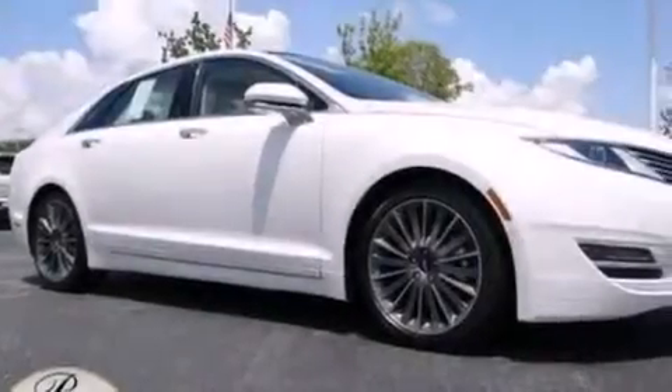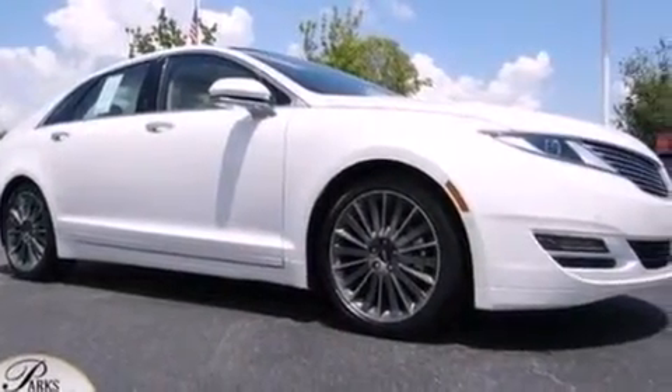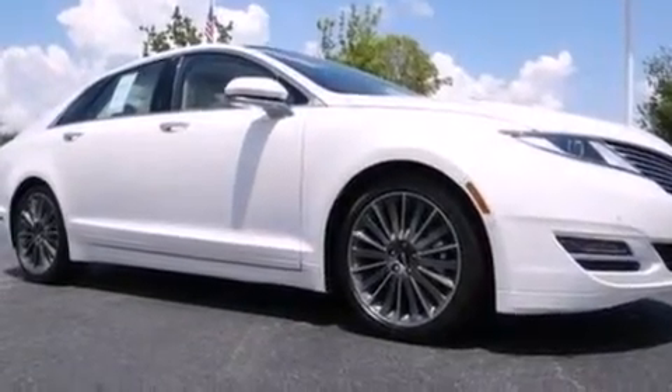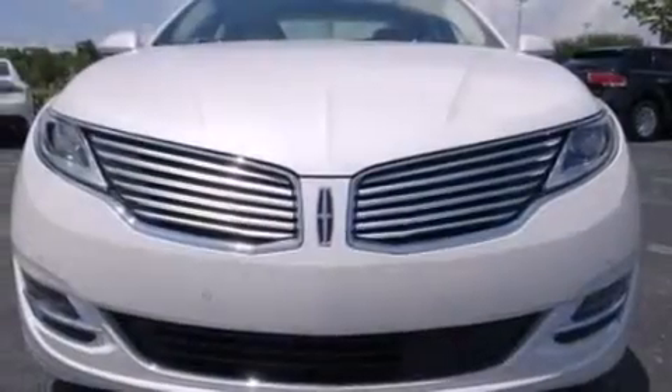Further features include an illuminated driver's side vanity mirror, side curtain airbags, a pass-through rear seat, front and rear reading lights, performance tires, and leather seats that provide great support and create an overall luxurious feel.